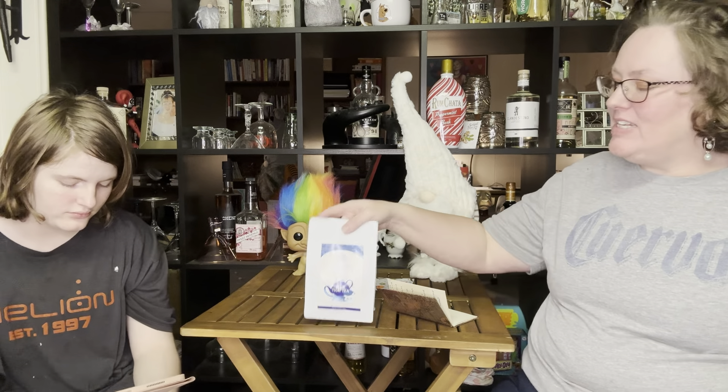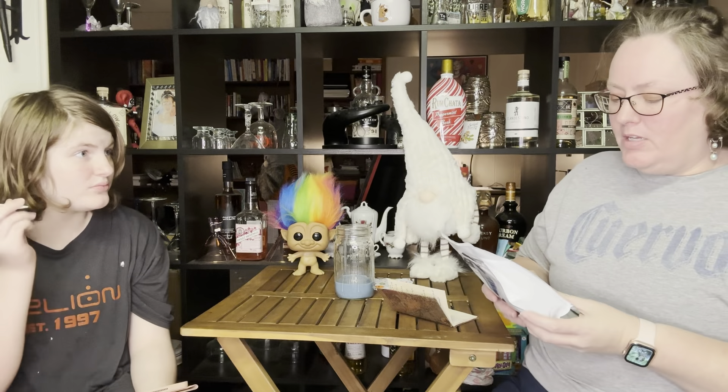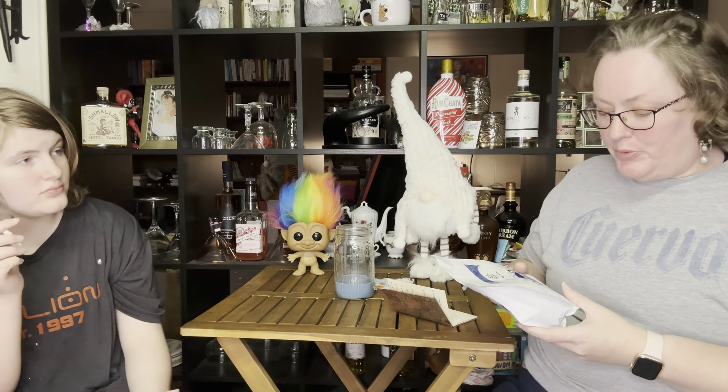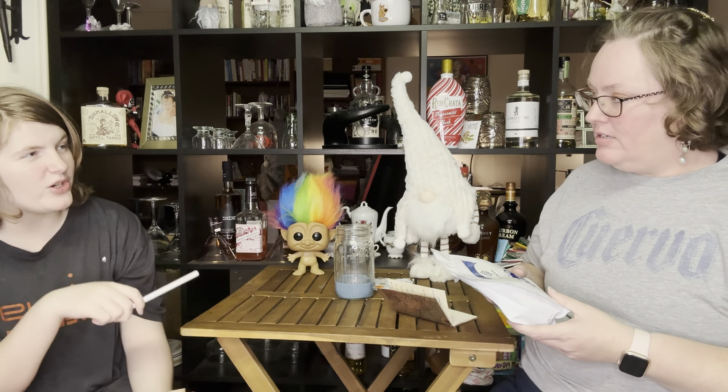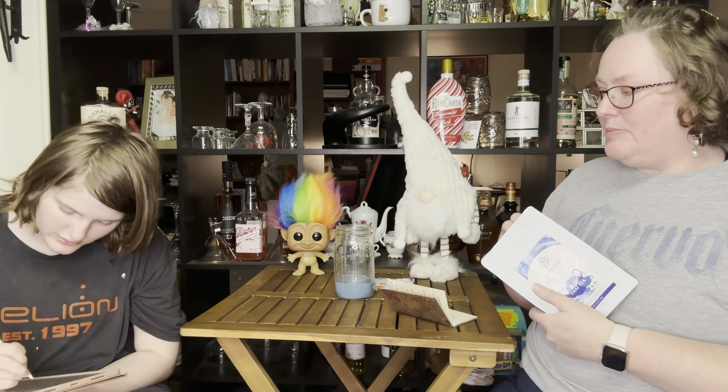Hi everyone, it is Holly and Kayla with Never Quite Perfect. Today we are reviewing this blue Thai tea from Lemoon. We added cream and milk — I added sweetened condensed milk.